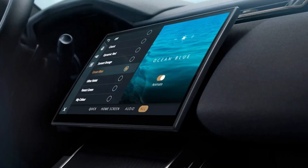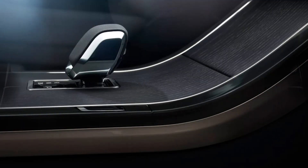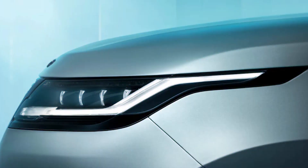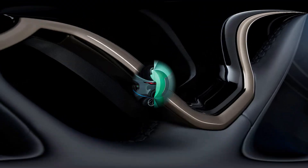The Gerry McGovern-designed Velar also retains its Jaguar F-Pace underpinnings, which are mostly constructed of aluminium. Although this D7 platform is also used by the Jaguar I-Pace, there's no fully electric version of the Velar. Those waiting for a Range Rover EV will have to hold on until 2025, when that car is due to be launched alongside an all-electric Land Rover Defender.